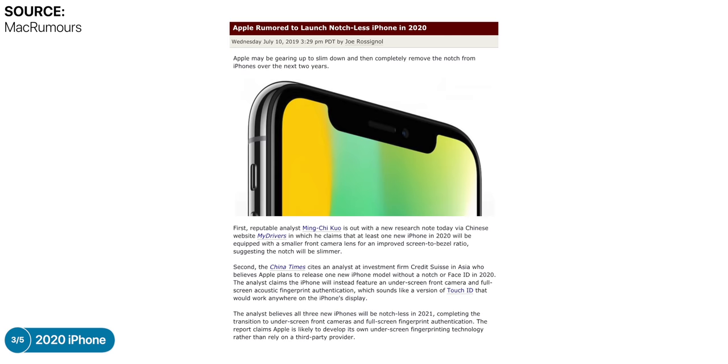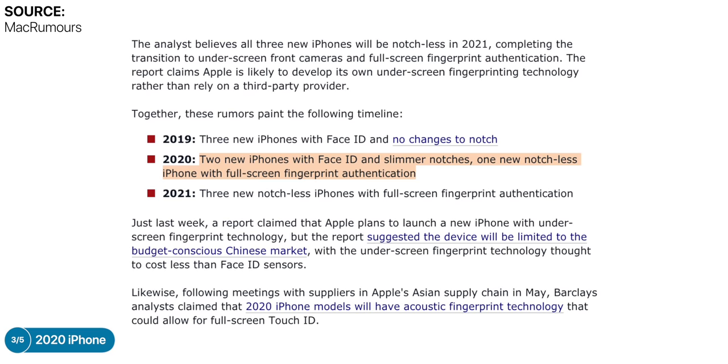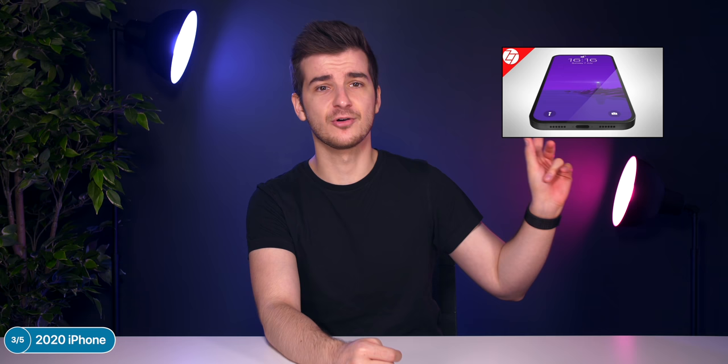Ming-Chi Kuo, the most accurate Apple leaks source so far, reports that Apple will release two new iPhones with Face ID but slimmer notches in 2020, as well as a third brand-new model with a full-screen display and Touch ID fingerprint authentication. I talked about that full-screen iPhone in a previous Zone of Tech News episode. The 2020 iPhones are finally the ones to be excited for.